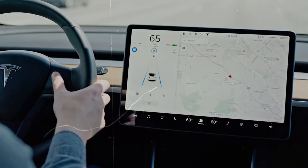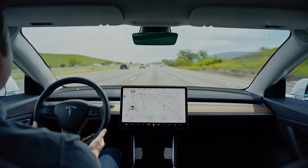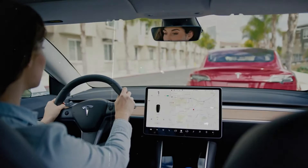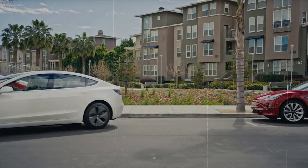Expectations are high for the Model 3 Ludicrous variant, which is anticipated to feature more powerful permanent magnet motors in the front and rear, potentially delivering up to 600 horsepower at the wheels and achieving a sub-3 second zero to 60 miles per hour acceleration time. This upgrade could generate positive interest and boost sales for Tesla amid ongoing challenges.